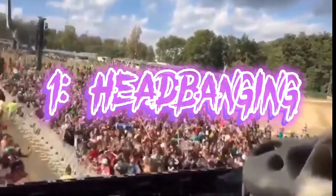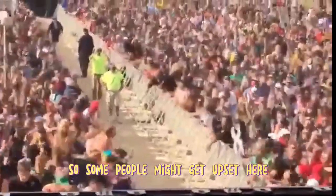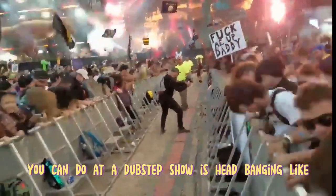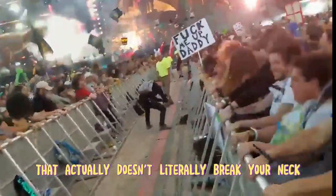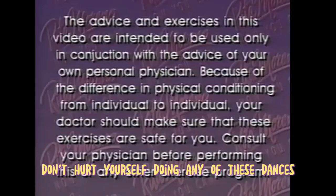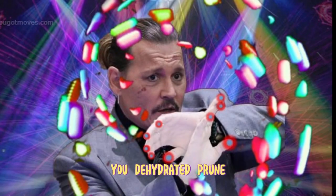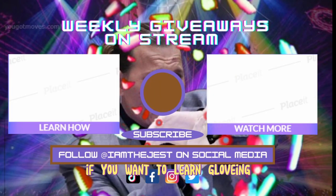Number 1: Headbanging. Difficulty: Beginner. Some people might get upset here, but the most basic dance you can do at a dubstep show is headbanging. The hardest part of this dance is doing it in a way that doesn't literally break your neck — just hold on tight to something and throw your head forwards and then backwards. Seriously though, don't hurt yourself doing any of these dances. Pace yourself at the next show and drink plenty of water, you dehydrated prune. Check out some of my other videos and visit YouGotMoves.com for more info if you want to learn gloving.